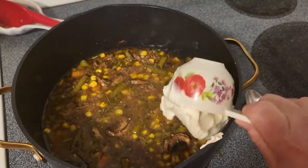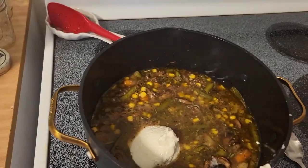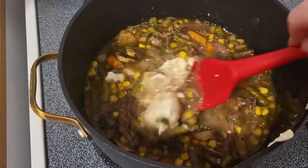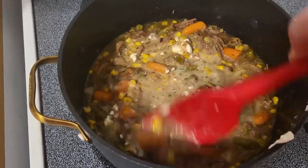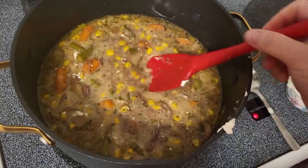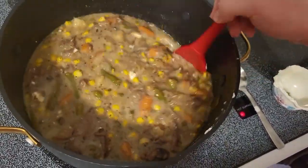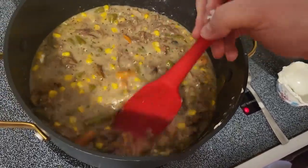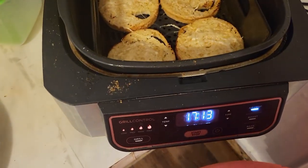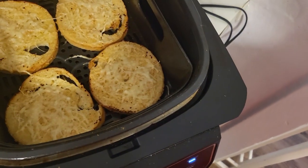We're almost ready for dinner. I'm going to put in about a third cup of sour cream and mix this in. If I had half and half I'd use that too, but I don't, so sour cream it is — it just gives it a little bit of creaminess. And now the bread is done: nice and toasted with some cheese on top. Dinner is ready!